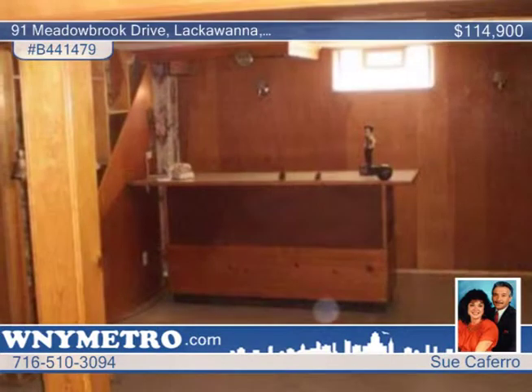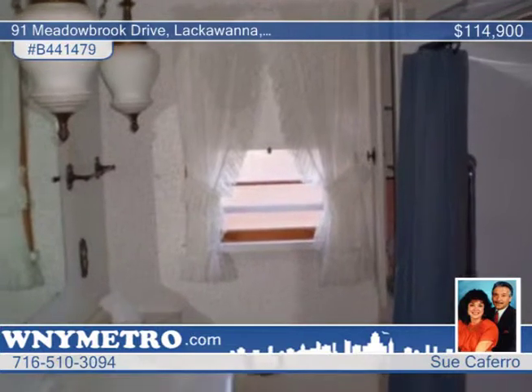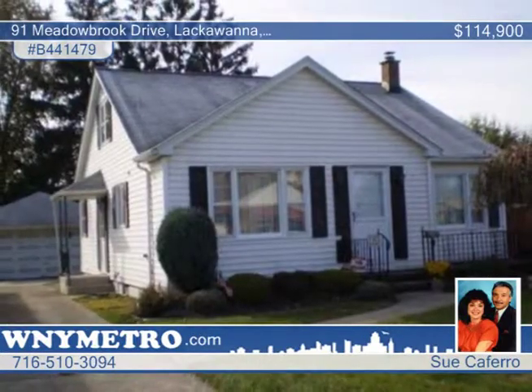The kitchen is complete with a built-in dishwasher and updated cabinets. Sue Cavero can't wait to show you all this 3-bedroom, 2-bath home has to offer.